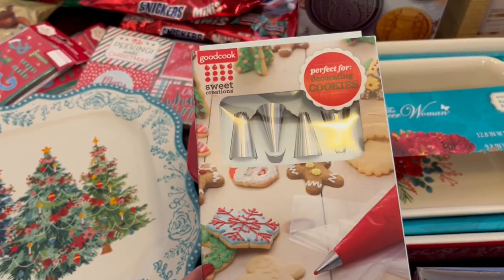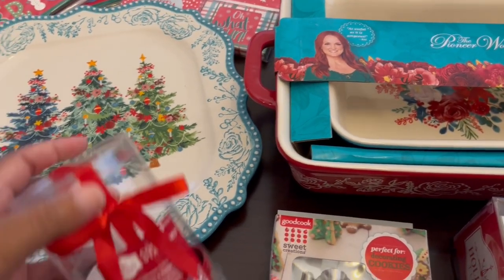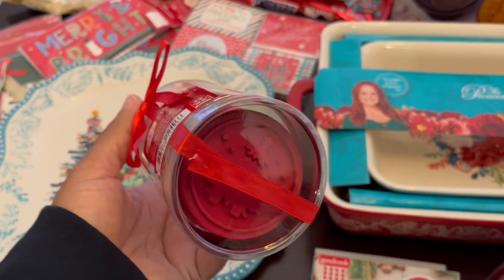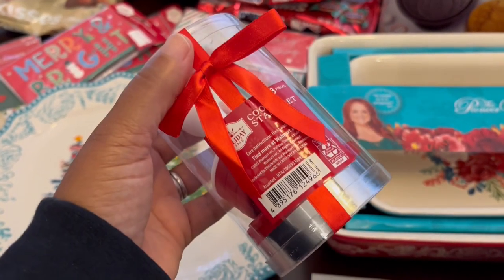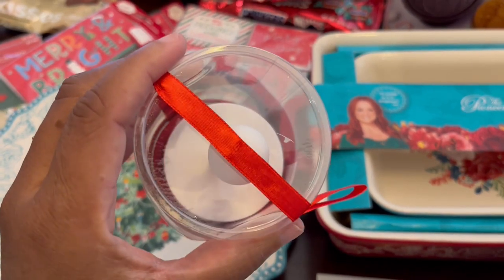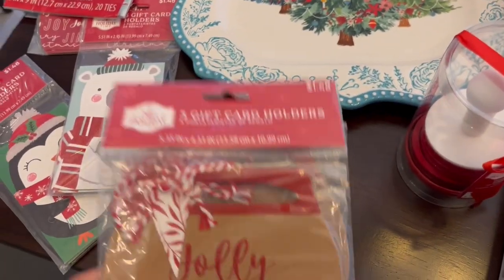I grabbed this little decorator kit — I don't remember how much it was, it may have been two dollars, but I thought that was a pretty good deal. I also grabbed this cookie stamper kit — you get eight pieces and they're winter designs. It's not all Christmas-specific; they have Santa Claus but also snowflakes and things like that, and I also think there's a butterfly in there as well.